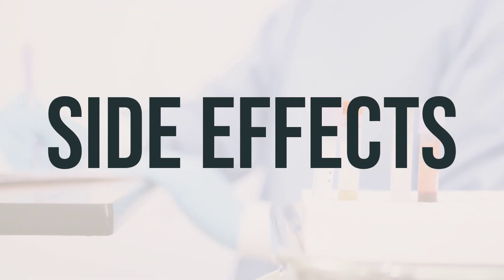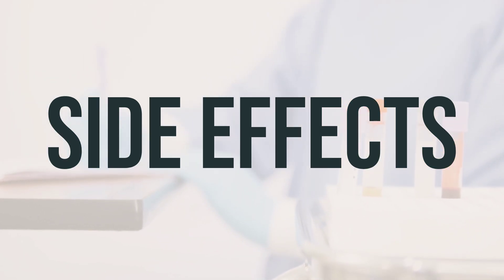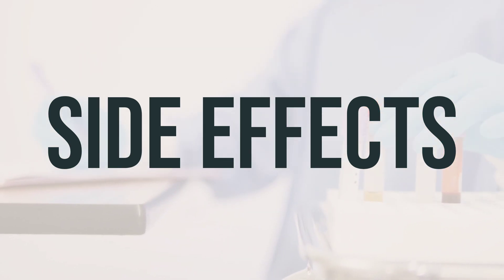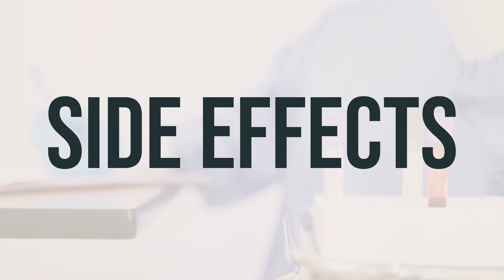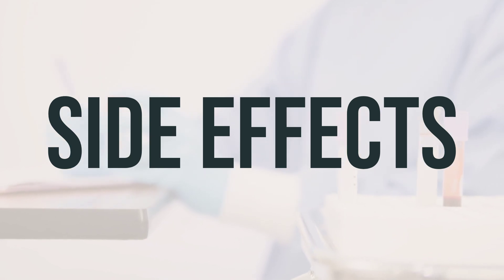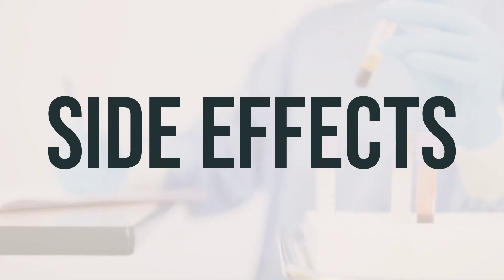If you experience a runny or stuffy nose, be sure to let your doctor or pharmacist know. It's important to remember that this medication has been prescribed because your doctor believes that the benefits outweigh the potential side effects. Most people using this medication do not experience serious side effects. However, in rare cases, it may cause a sudden severe worsening of breathing problems. If this happens, use your quick relief inhaler and seek medical help immediately.